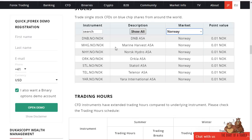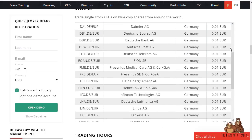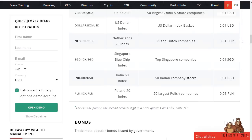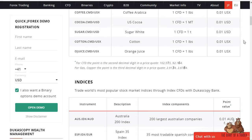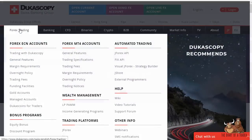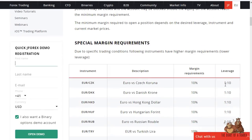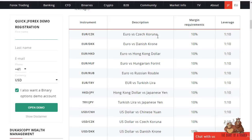They also have individual stocks from various countries — you can see a handful from Norway, and obviously more from places like Germany and the United States. The leverage is a little bit varied depending on the instrument you're trading, as you would expect with any brokerage. CFDs tend to have a little less in the way of leverage, but you can see some of these special margin requirements here.